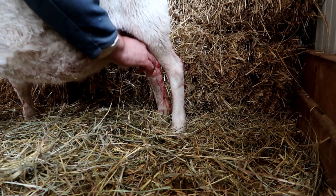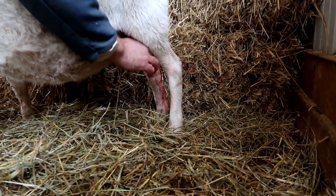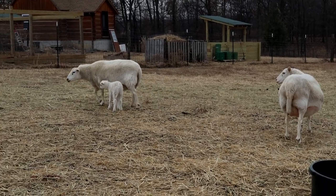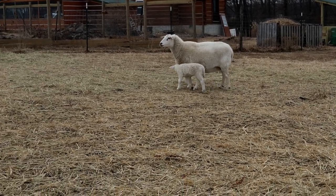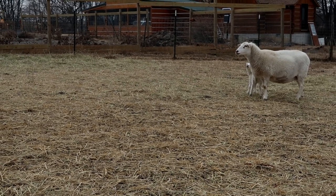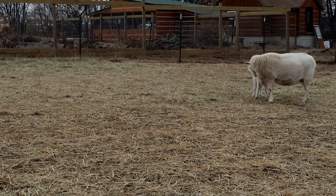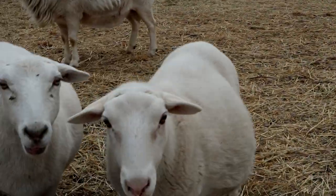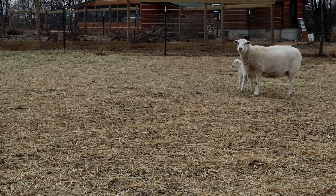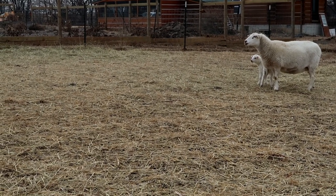That's happened to us before — we had a lopsided bag on a ewe that was a new mom, she only had one lamb. We started to milk the lopsided side, and then they leveled out and the baby started to nurse on the other side. Sometimes as that bag fills up the nipple gets a weird shape to it, and the lamb won't nurse on that side because it doesn't feel right. That's perfectly normal. The first thing you want to do is milk that side, check it out, and if that doesn't solve the problem then move on to more aggressive treatment.